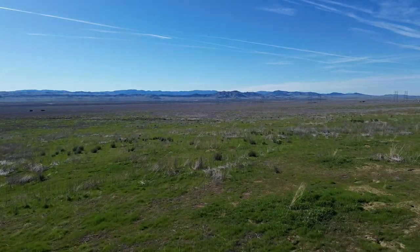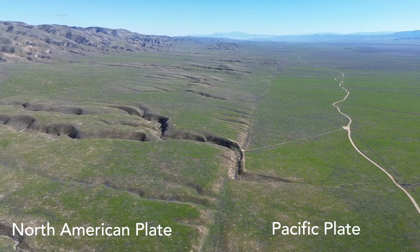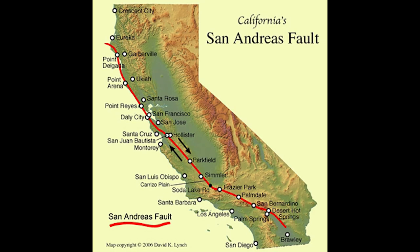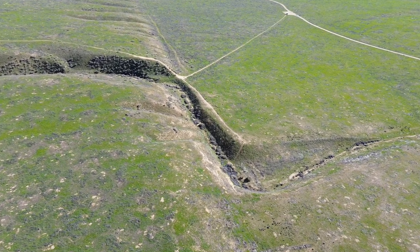Nestled in the heart of California lies a natural marvel where two worlds collide. The 750-mile San Andreas Fault marks the boundary between the Pacific and North American tectonic plates. At the Carrizo Plain National Monument, this boundary reveals itself not just as a line on the map, but as a living, shifting reality.